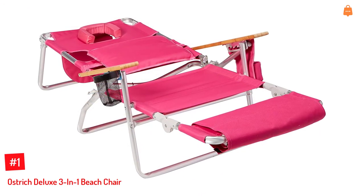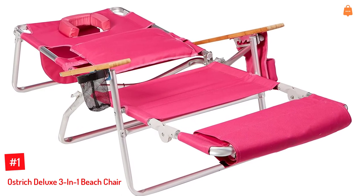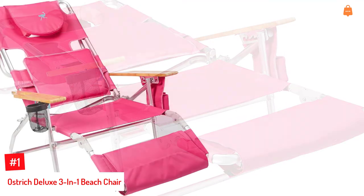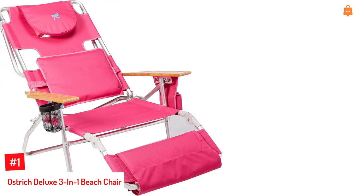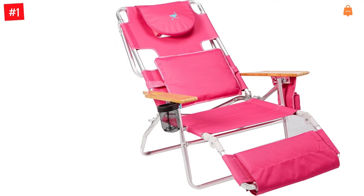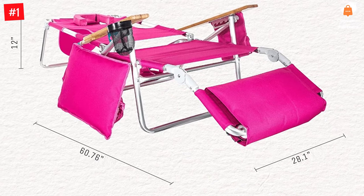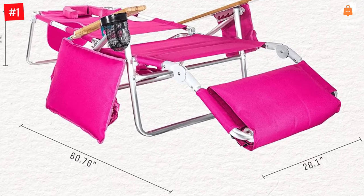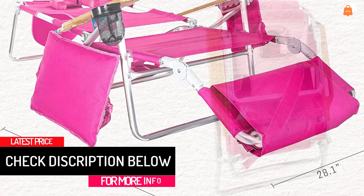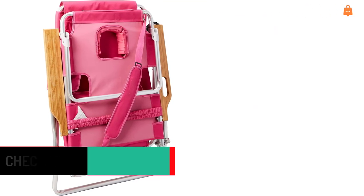Number 1: Ostrich Deluxe 3-in-1 Beach Chair. This chair is known to have a patented open-close cavity for a comfortable resting experience. You can fold this chair and carry it around as it weighs only 10 pounds but can carry more than 250 pounds. It comes with a leg rest adjustable to 3 positions and a recliner adjustable to 5 positions. The chair also comes with a side pocket with a zipper to safely store your belongings. It is long-lasting thanks to the rust-proof aluminum frame, and includes a 90-day warranty against manufacturing or material defects, making this chair a worthy buy.